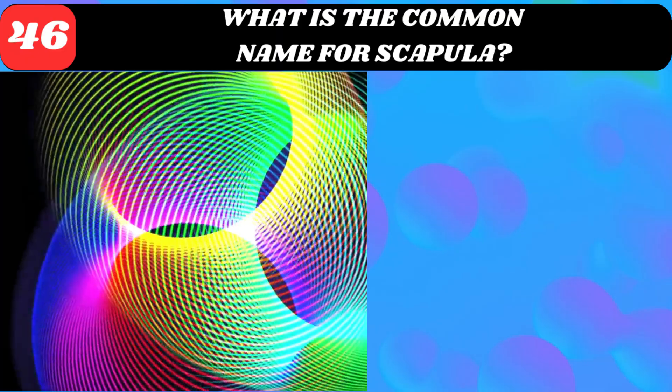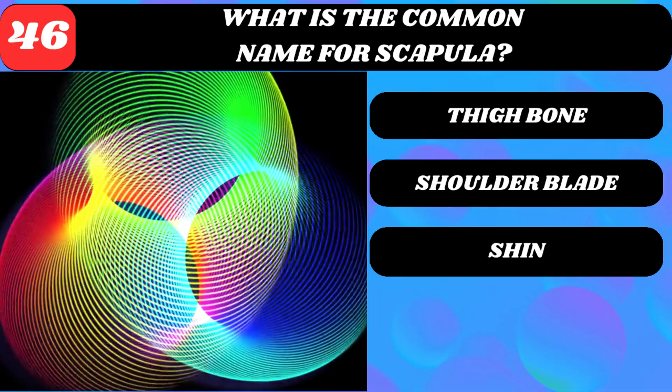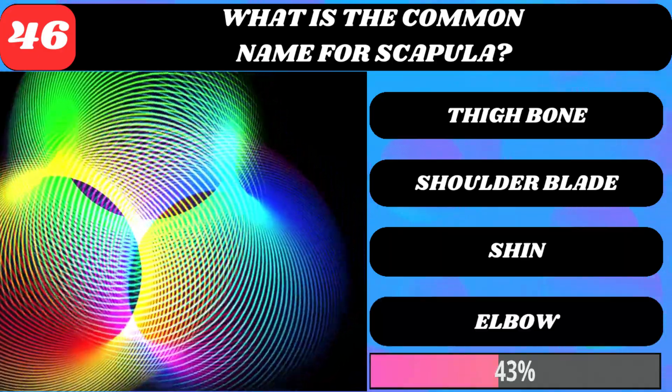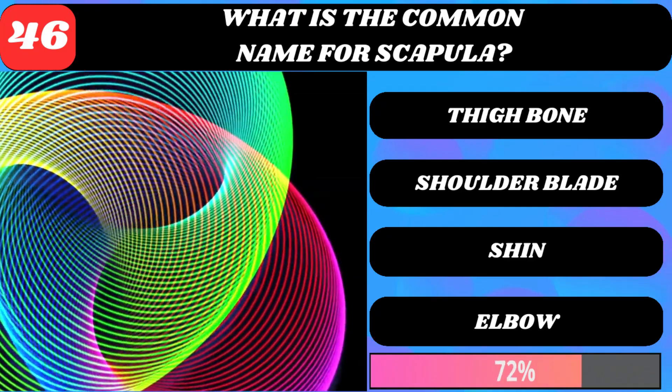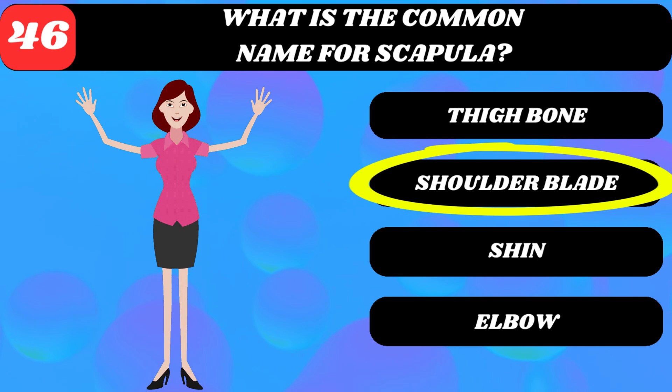What is the common name for scapula? Thigh bone, shoulder blade, shin, or elbow? Shoulder blade.